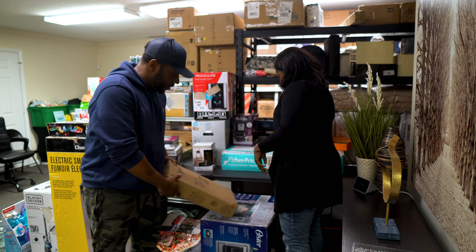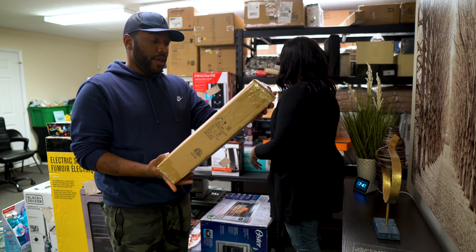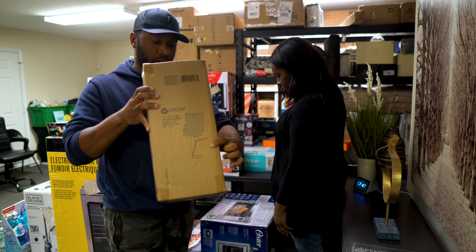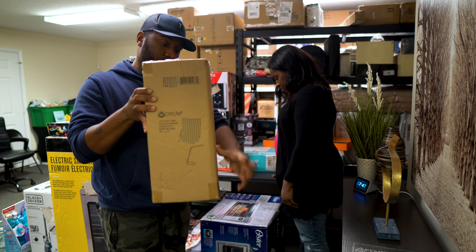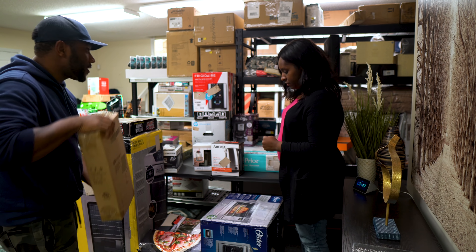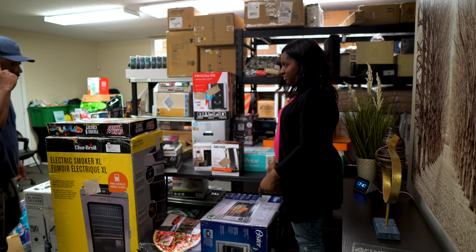This is an LED desk lamp with a sliding dimmer. You can kind of see it on the cover right there. I think this one was about $50 or $60 — it's a desk mount lamp.